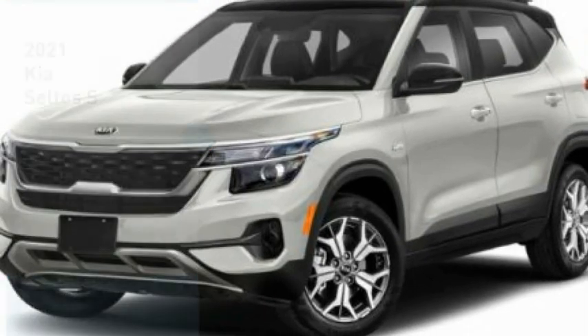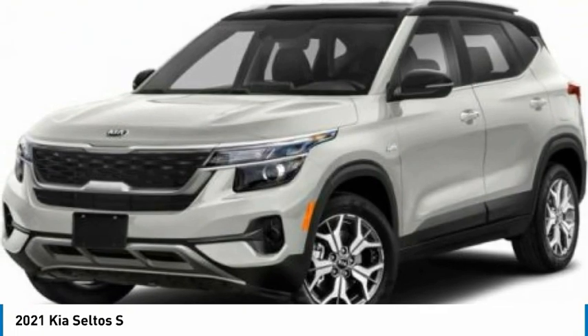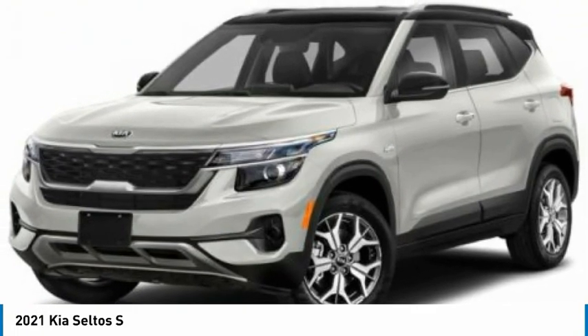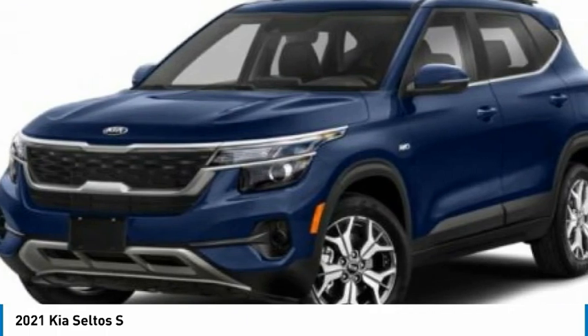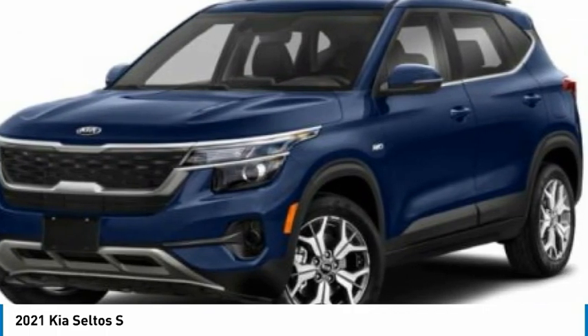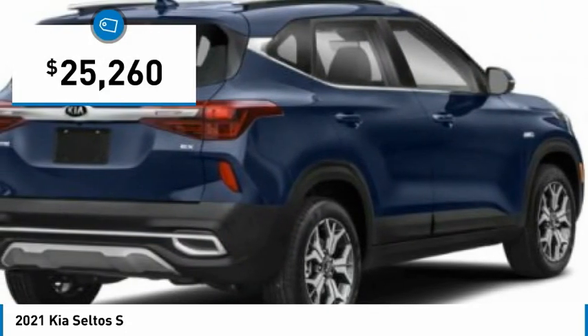We are pleased to show you the 2021 Seltos. The Kia Seltos is sure to stand out with its appealing front end. Additionally, the Seltos offers a robust number of interior features and a large amount of space for a small SUV, and is priced below $30,000.